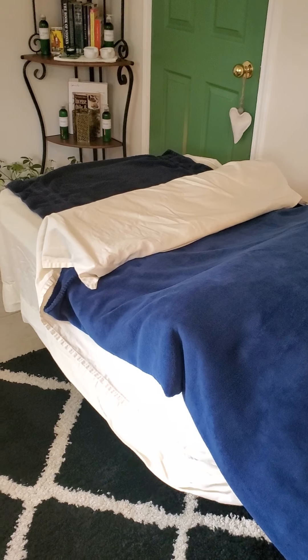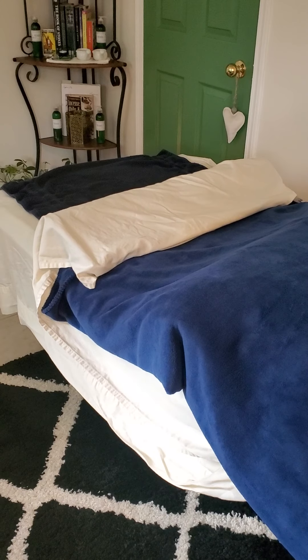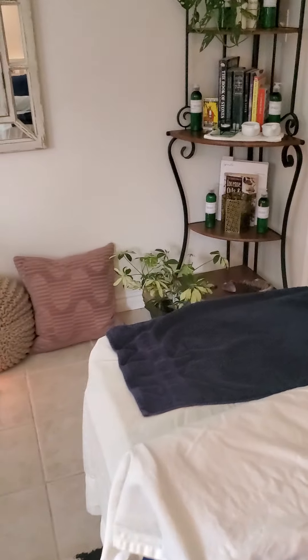Hi everybody, good morning! I thought I'd do a little video tutorial of what it's like to come up to my home office that I like to call the Fernwalk Sanctuary.